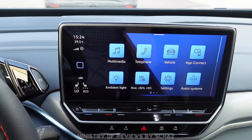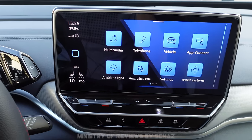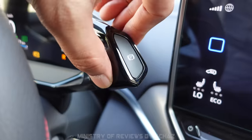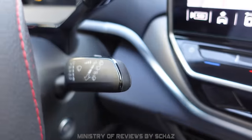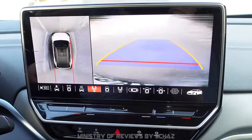Another interesting feature is washing the rear view camera. Put the car in reverse mode so you see the rear camera footage, then use the washer knob — press it all the way down and you'll see the camera getting washed.